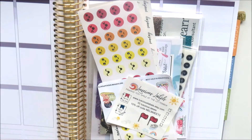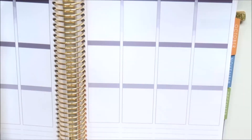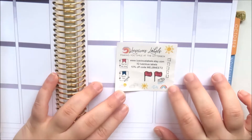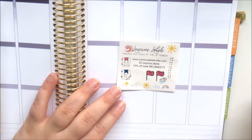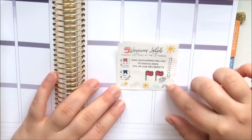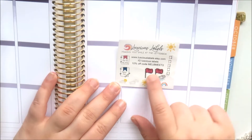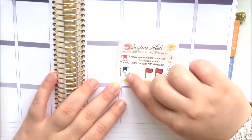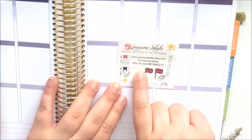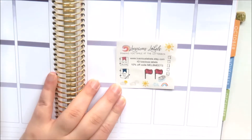Some people generously gave out samplers and all that stuff. This is a little sampler from Luscious Labels and it's super cute. It's a transparent sticker sheet - you've got a little checklist, two little planner day flags, one that says 'plan the day away' and one that says 'planner meet.' I've already used another one, and then you've got some weather stickers.